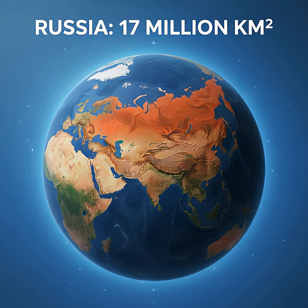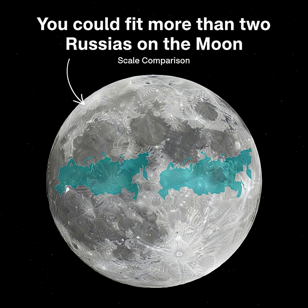Now let's think about individual countries. The largest country on Earth, Russia, has a total area of just over 17 million square kilometers. That means you could fit more than two Russias onto the surface of the Moon.